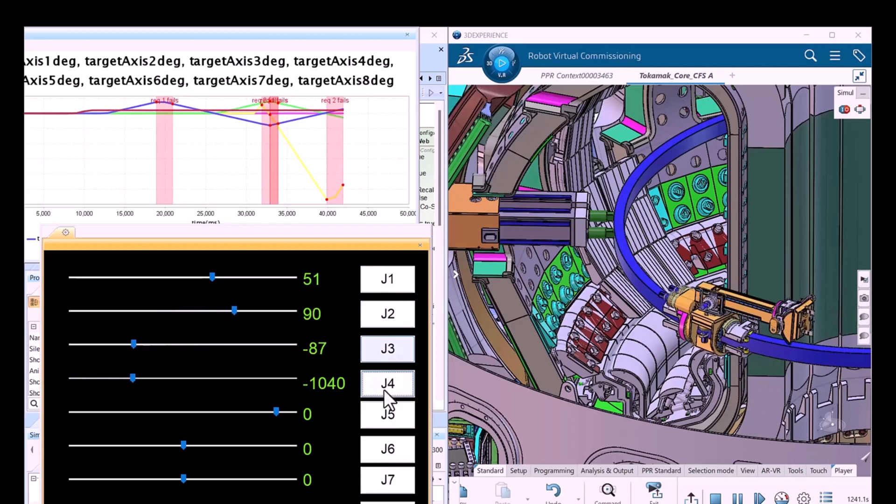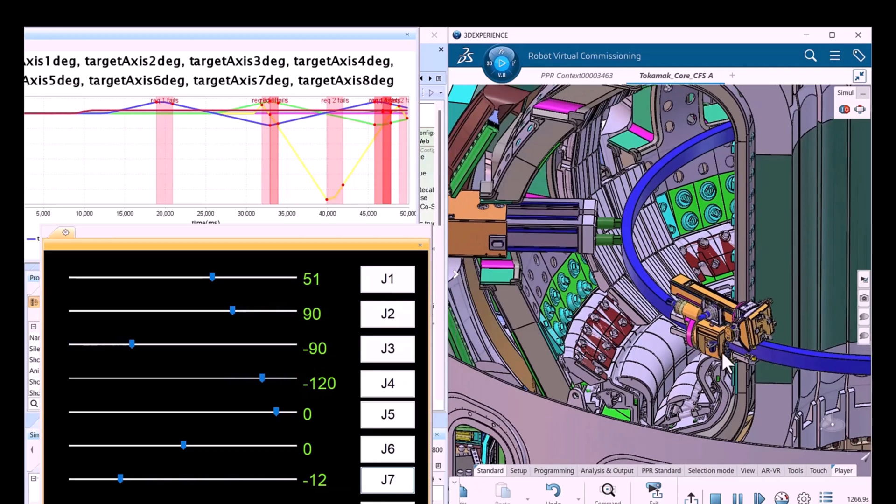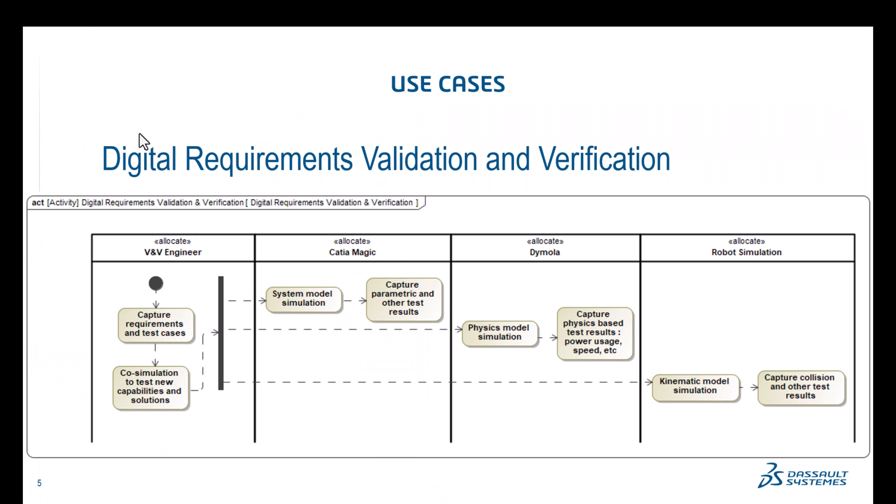Models are integrated in their dedicated environments and they test requirements in those environments. The second use case is digital requirements validation and verification. Once we have this integration, it is no longer just simple execution for fast prototyping — we can actually check that requirements are not failing. We capture requirements and test cases, since use cases come as scenarios. We run those scenarios and check expected results by executing them in activity diagrams.